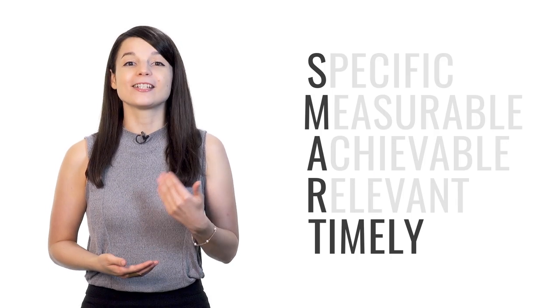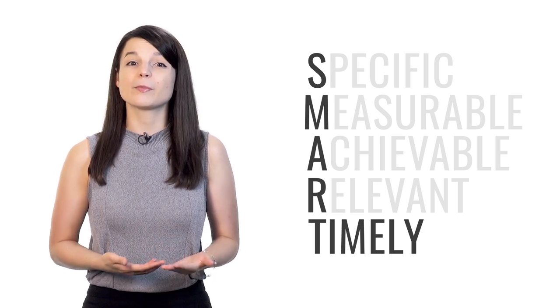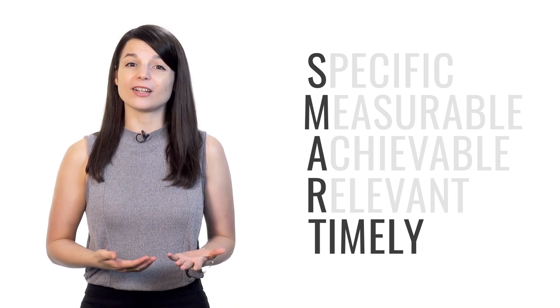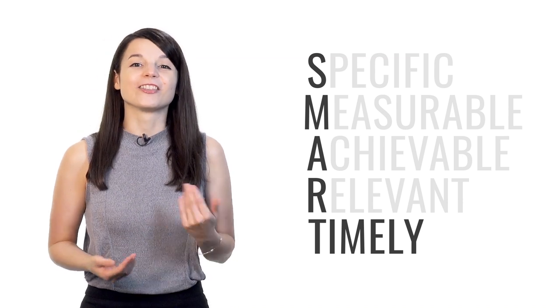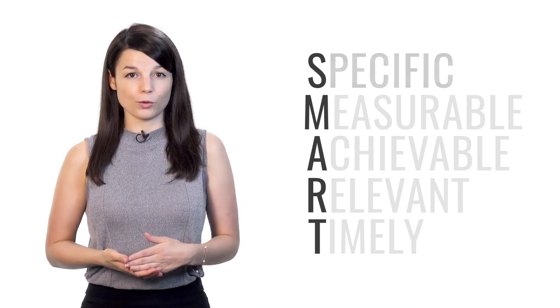T stands for timely. You need to set a deadline for your goals. If you don't specify when you plan to achieve the result you've set for yourself, it's very easy to put off the task — you can delay it until tomorrow, the next week, or the next month. So your goal must have an end date. Tip number one is to set SMART goals: specific, measurable, achievable, relevant, and timely.